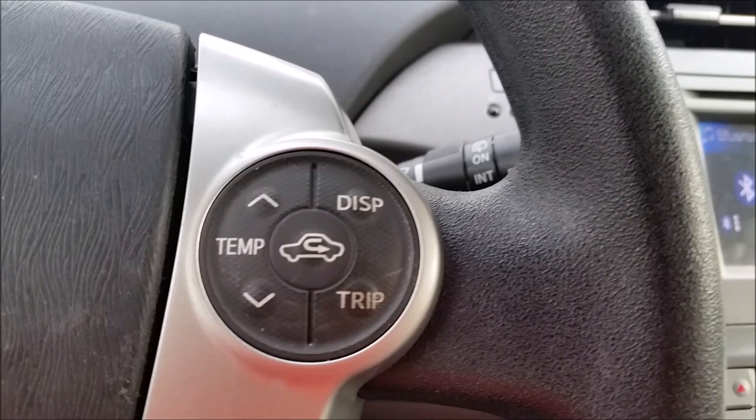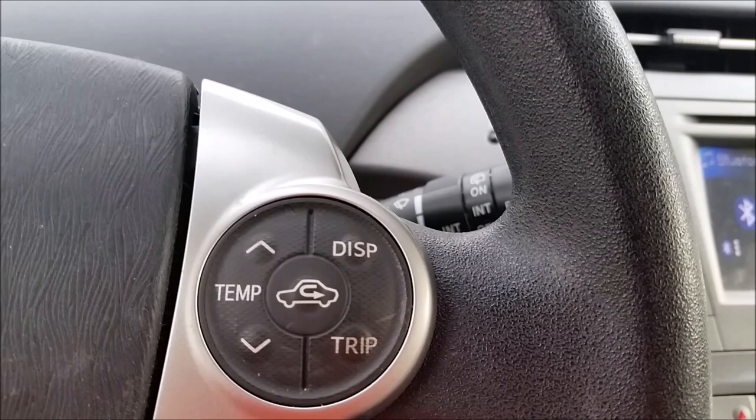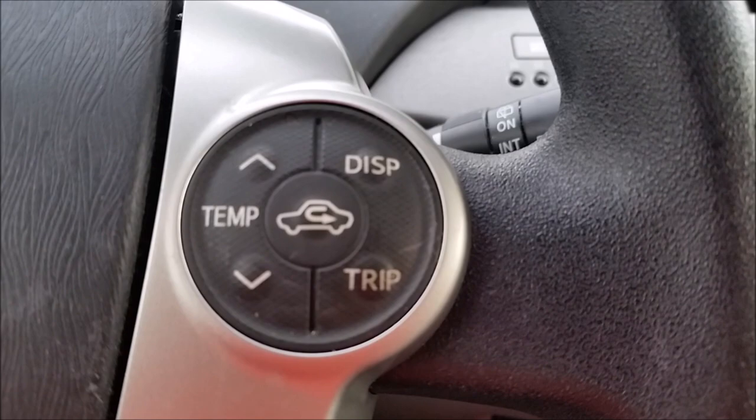Hi everyone, Armin Haryan here from torquenews.com. I'm in my 2012 Toyota Prius, which is at about 100,000 miles, and I'm going to show you how to see your mileage consumption. For that, you're going to click on the trip button.